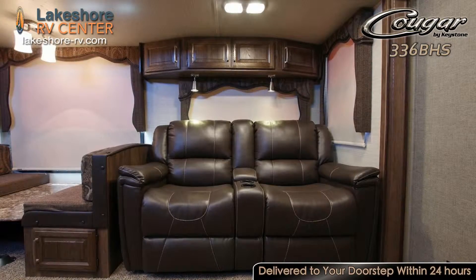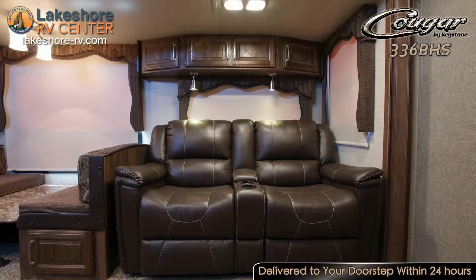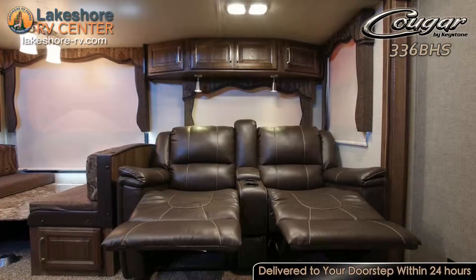Gather around the entertainment center that has a 40-inch TV and a fireplace for an amazing family movie night.